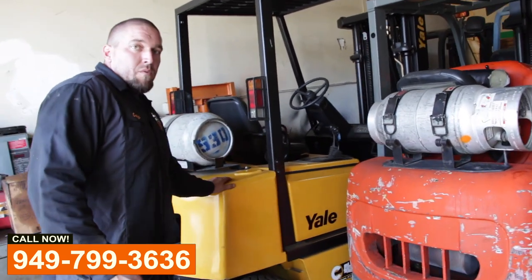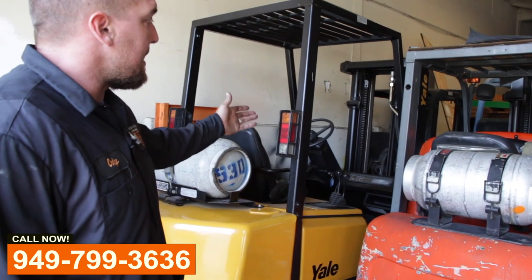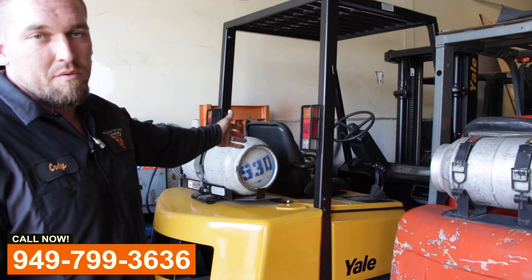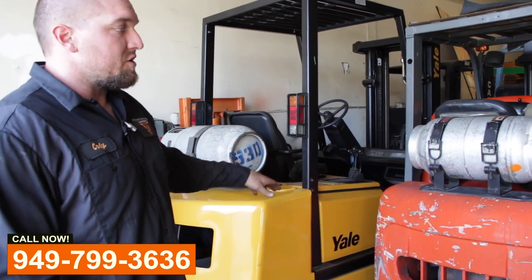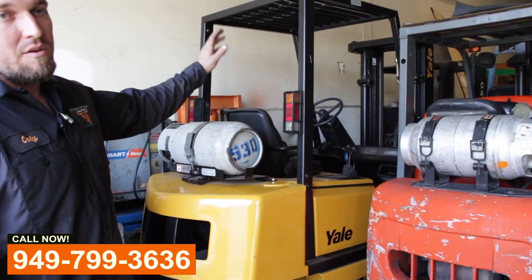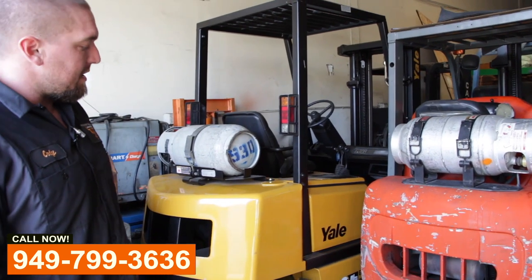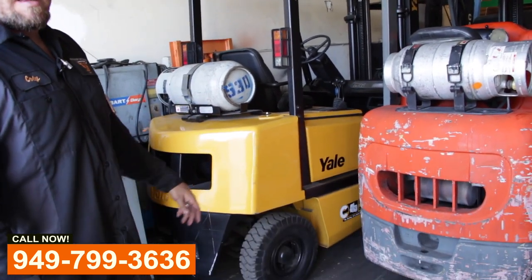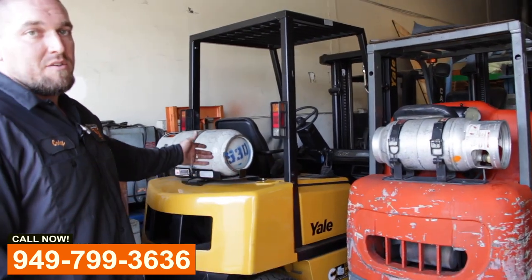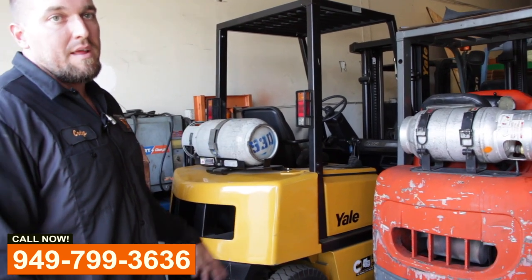We have a refurbished forklift here that we did in-house — a Yale, new paint. We go through all the systems, change all the oil. If any hoses are bad, we change the hoses — that includes hydraulic, water lines, cooling lines — and change the tires. We basically make it a brand new forklift. You can give us a call to have that service done to yours if you don't want to spend the big bucks getting a brand new one. That's always an option.